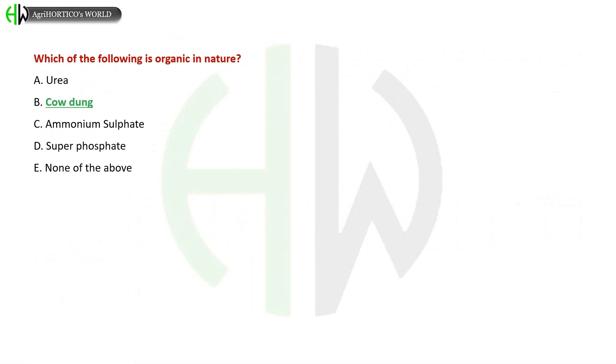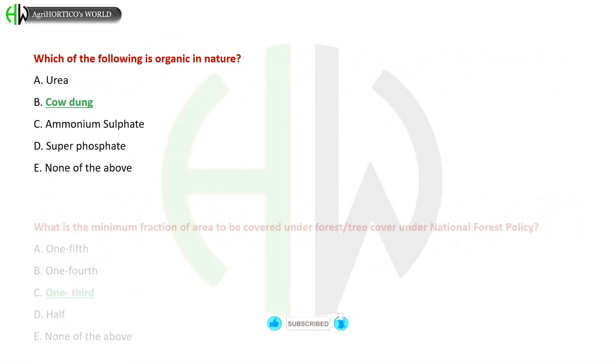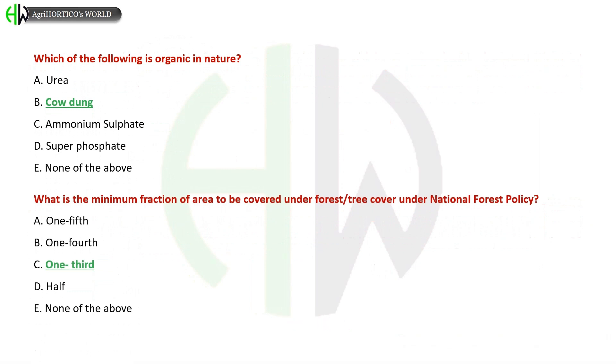Which of the following is organic in nature? A) Urea, B) Cow Dung, C) Ammonium Sulfate, D) Super Phosphate, E) None of the above. The correct answer is Cow Dung. What is the minimum fraction of area to be covered under forestry as per the National Forest Policy?